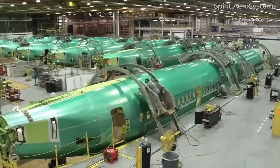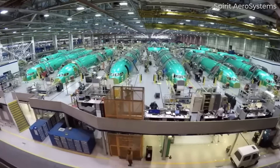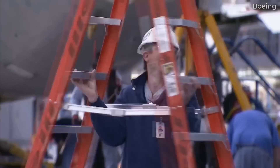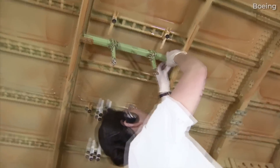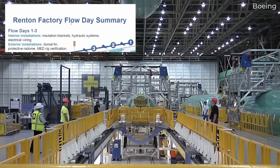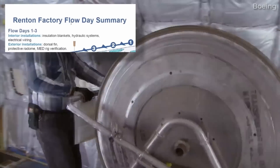The beginning of a 737 MAX's life takes place in Kansas. Fuselages are developed by Spirit AeroSystems in Wichita and then transported by freight train to Renton. Once the fuselage arrives, Boeing will begin installing the necessary equipment and features — which is where our 10 days of assembly begin. Between days 1 and 3, basic work on the fuselage begins and insulation, hydraulic systems, and electrical wiring are installed.